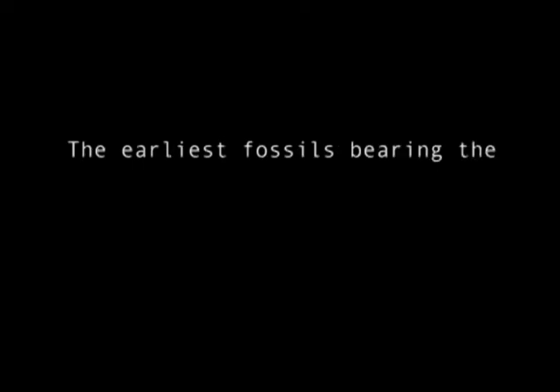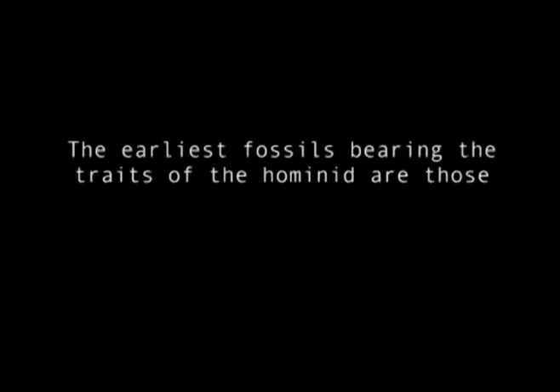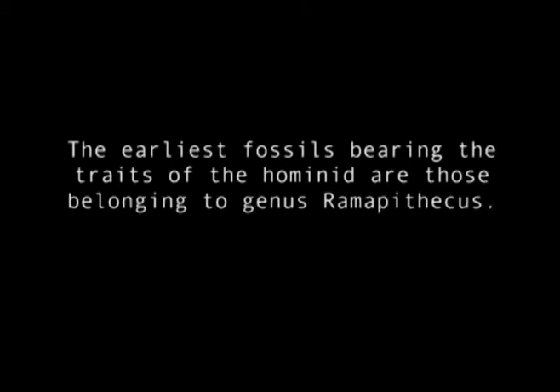Today I'll be talking on the topic Ramapithecus, which is one of the very important hominid fossils for tracing human evolution. The earliest fossils bearing the traits of hominid are those belonging to genus Ramapithecus. Ramapithecus is the most important hominid from the Miocene period, and in recent years it has been accepted by many scholars as the first true hominid.